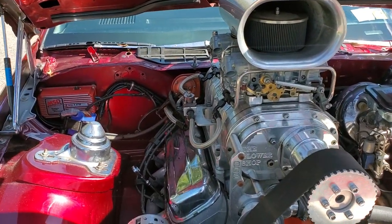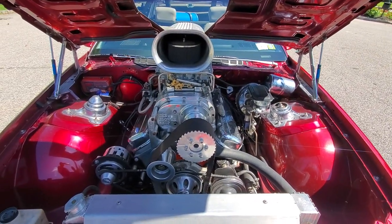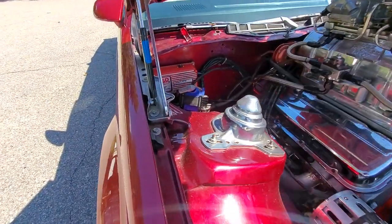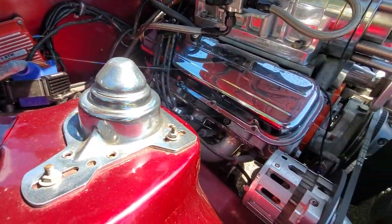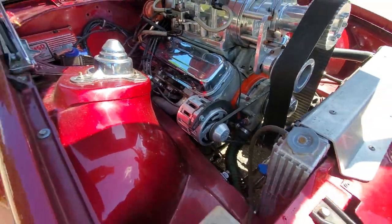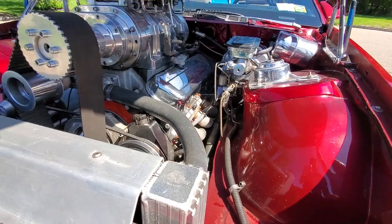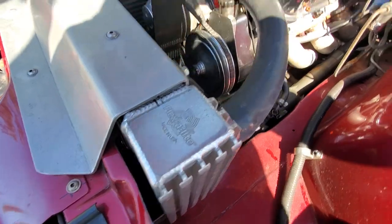It's got an 820 lift solid roller cam. Power steering, power brakes — disc brakes all the way around. MSD 6 BTM, all rev-limited. Competition headers — Hooker Super Comp headers. MSD alternator, custom four-core radiator with a custom-built radiator shield support. It's a flex light, so not a cheap radiator.